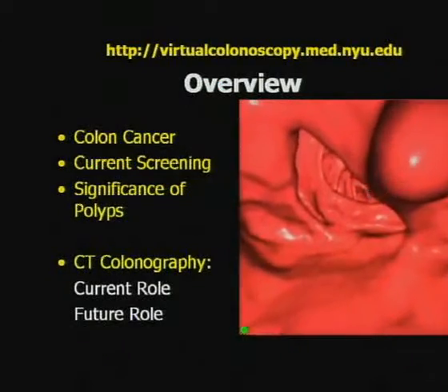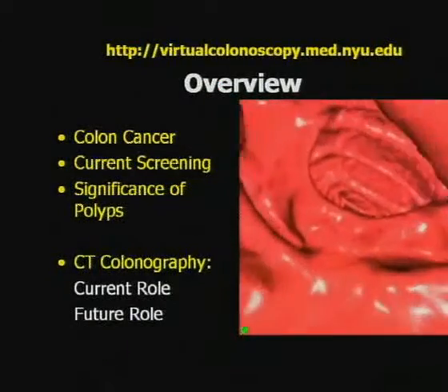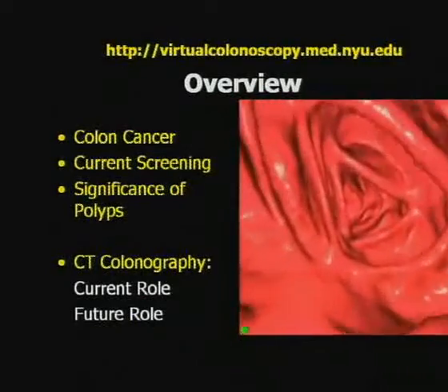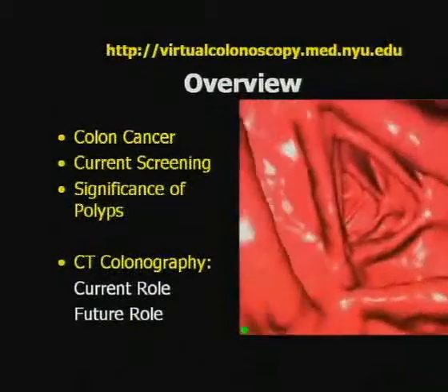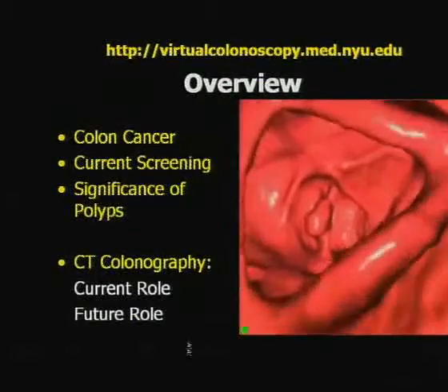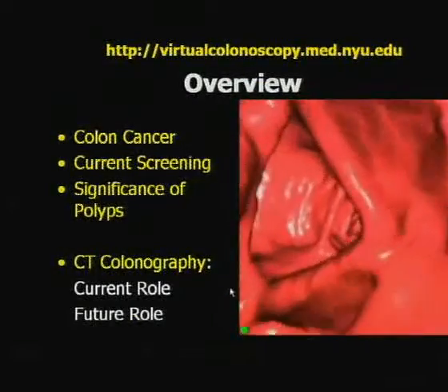When you get endoluminal images like this, performed on a four-slice scanner, it's very difficult to miss any clinically relevant lesions if you get good distension - such as this 15-millimeter adenoma hanging off of a fold.